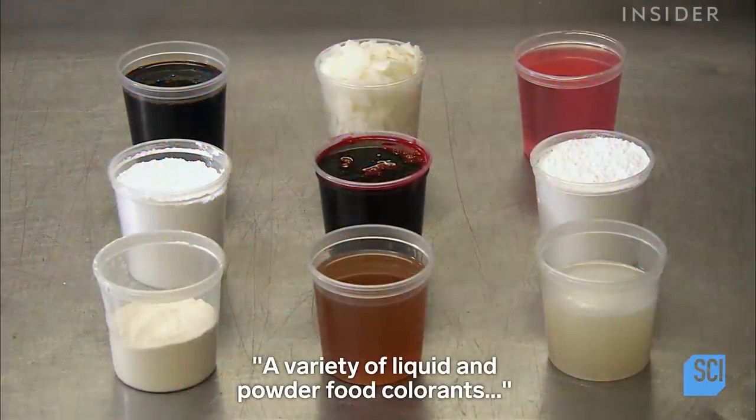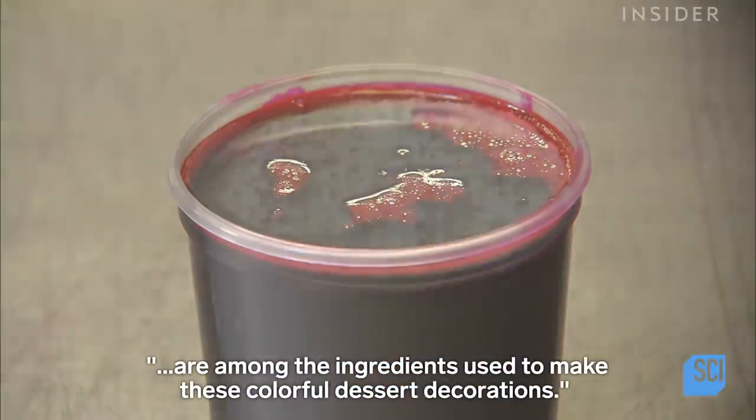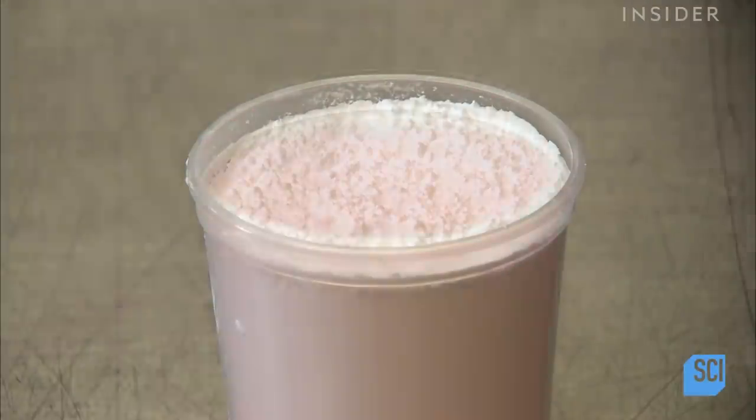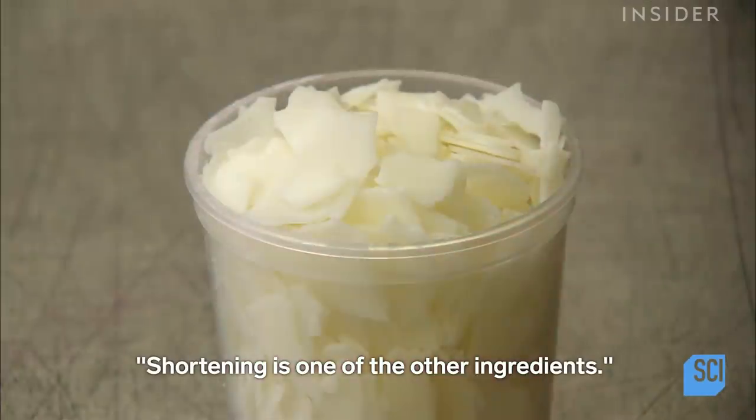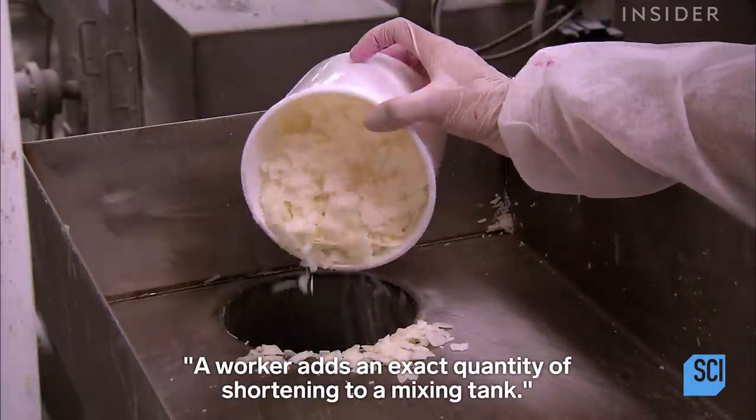A variety of liquid and powder food colorants are among the ingredients used to make these colorful dessert decorations. Shortening is one of the other ingredients. A worker adds an exact quantity of shortening to a mixing tank.